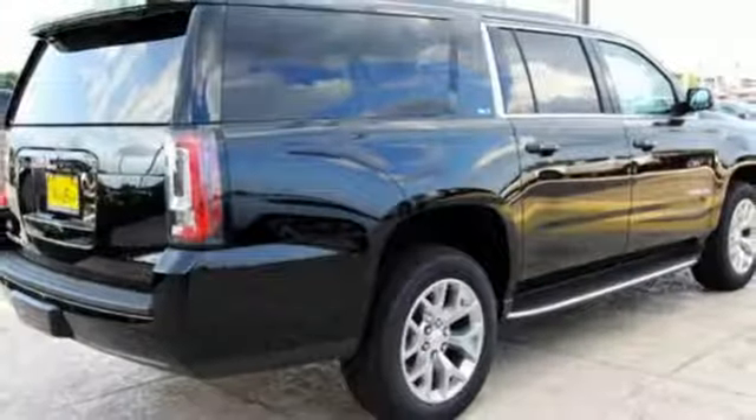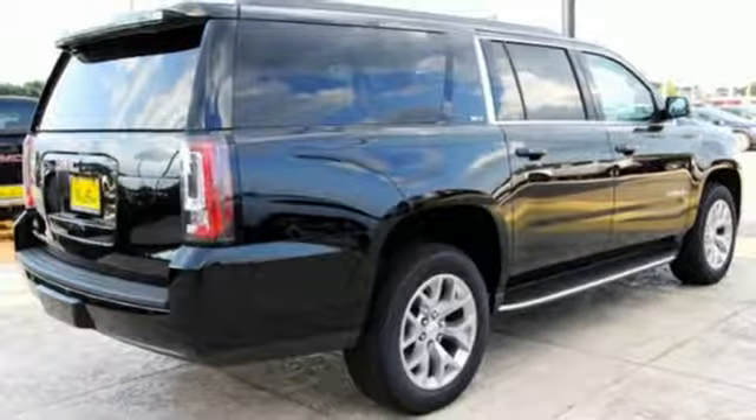The OnStar with 4G LTE and built-in Wi-Fi hotspot, and color touchscreen media display with IntelliLink, are ready to respond to your needs.